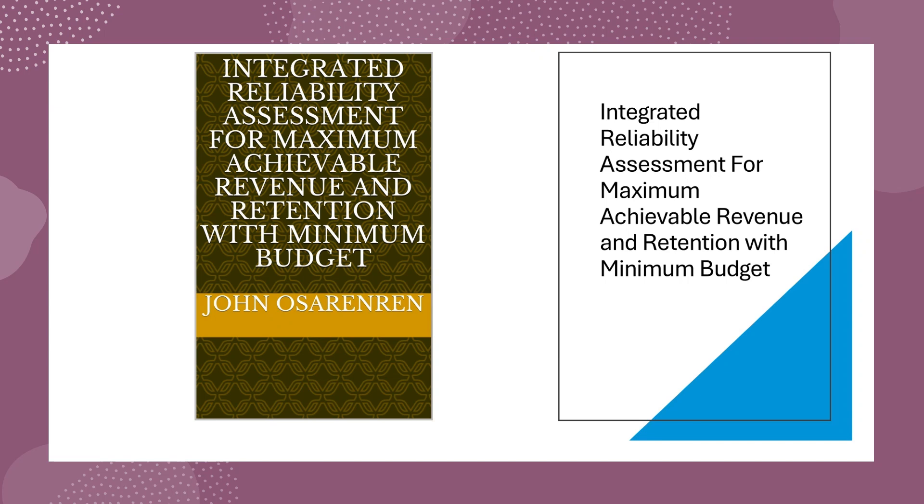I'm Dr. John O. Sarenrin, the CEO of Integrated Revenue and Retention Business, introducing Integrated Reliability Assessment for Maximum Achievable Revenue and Retention with Minimum Budget using Interactive Video Sales Letter, IVSL.